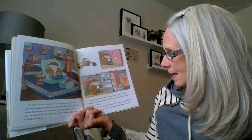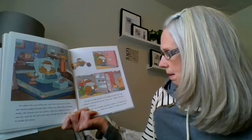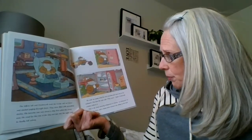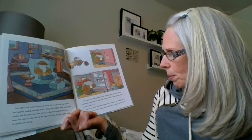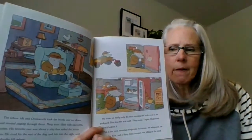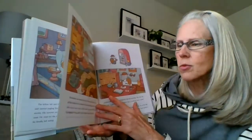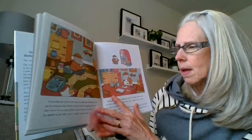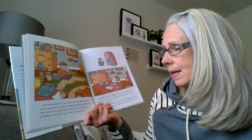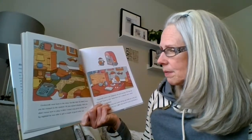He woke up really early the next morning and rode over to the junkyard. This time, the note said, 'Play music.' Dodsworth couldn't believe it. 'This is the most amazing refrigerator in history,' he whispered. He opened the door and a shiny brass trumpet was sitting on the shelf. Dodsworth went back to the shop and started playing. Since he didn't know how to play it, it didn't sound very good at first, but by nightfall, he was able to get a couple of good notes out.